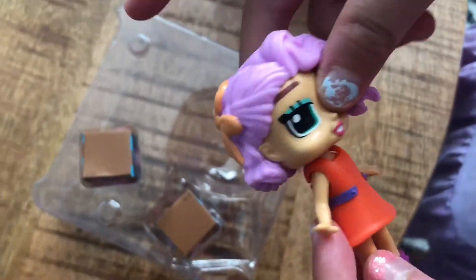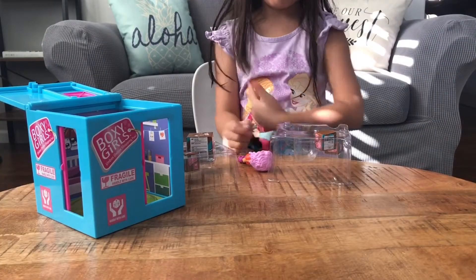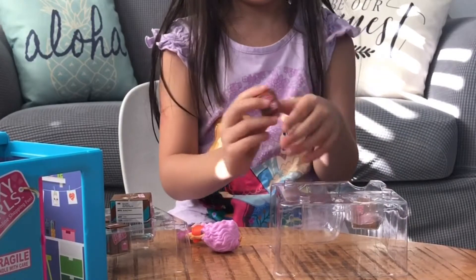Here's the doll. It kind of looks like she has a swim vest on. She has a nice bow in her hair, and purple hair with purple fruits. I think these are pockets. Now I'm gonna unbox the shipping boxes — I'll start with this one because it's pretty light.